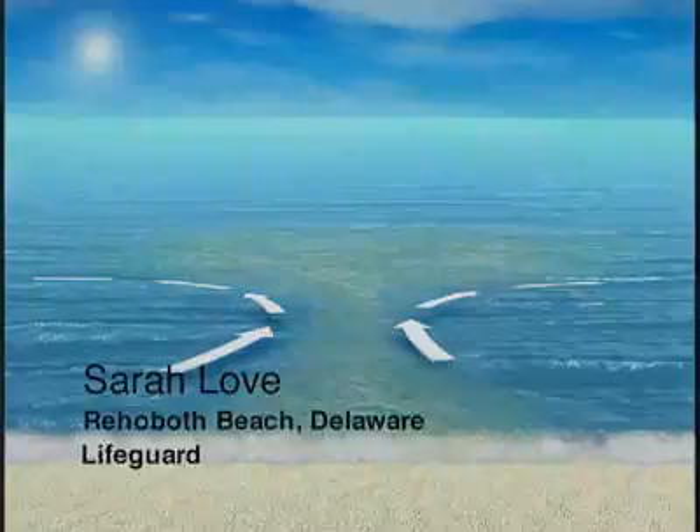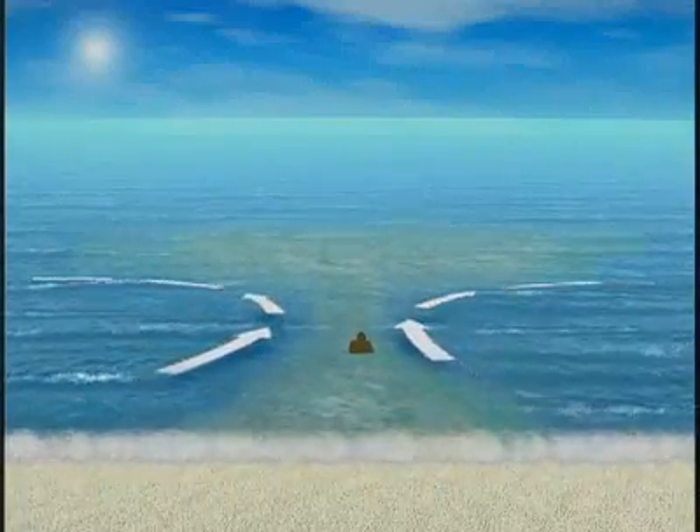When a rip current forms, it's kind of like a mushroom cloud — white water goes out, and if you're stuck in it, you'll go out with it. Rip currents are dangerous. They are the leading surf hazard for all beachgoers, and are particularly dangerous for non-swimmers. They can move faster than an Olympic swimmer can sprint.